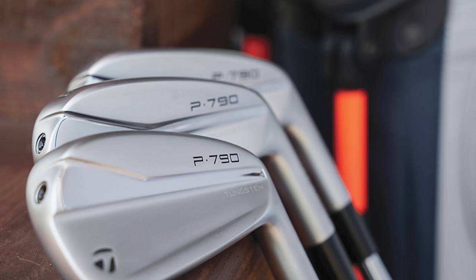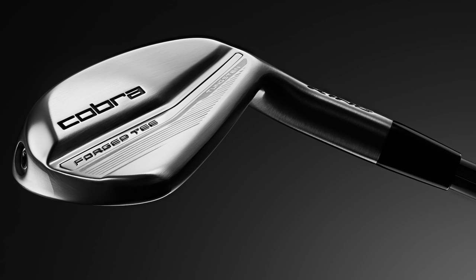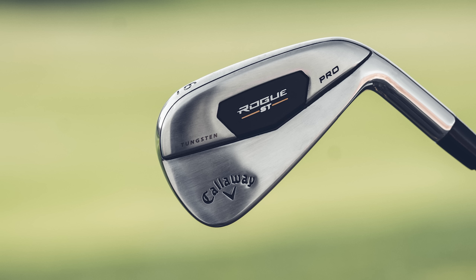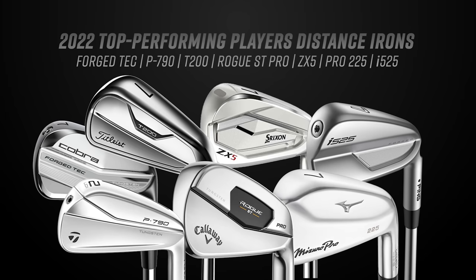The seven models we have today are: TaylorMade P790, Ping i525, Cobra King Forged Tec (2022 model), Srixon ZX5, Mizuno Pro 225, Titleist T200, and the Callaway Rogue ST Pro. Some of the biggest brands in golf are all getting in on this category. A lot of golfers fit here and like that kind of almost hollow body type iron — golfers who are decent at the game but want to hit the ball a little further and bring spin rate down.